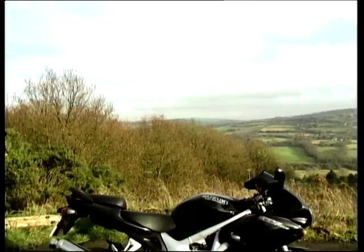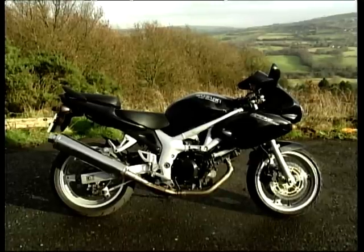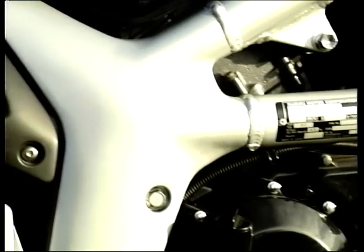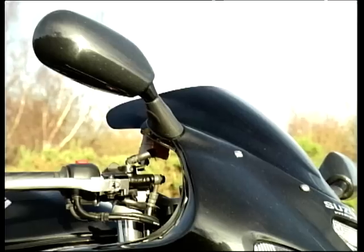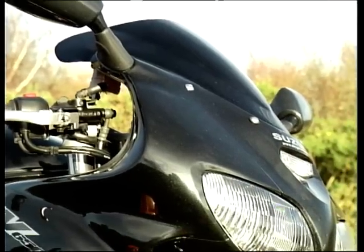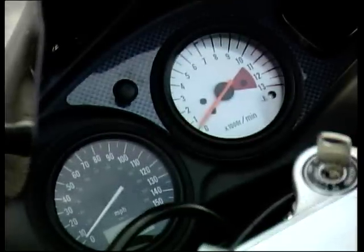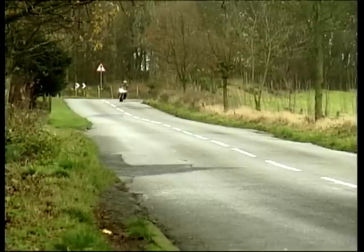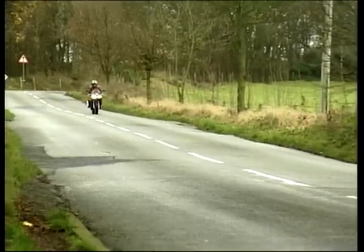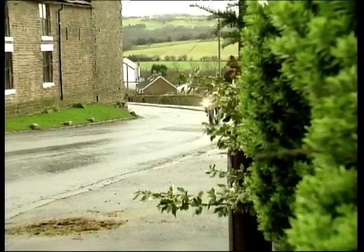The bike is built around a 90-degree 645cc V-twin featuring double overhead cams and four valves per cylinder. Its design is derived from its larger siblings, the TL-1000S and the TL-1000R. Despite the bike's competitive pricing, make no mistake — this motor is absolutely the very latest in technology, producing 70 odd horses at 9,000rpm. The SV's 6-speed transmission is smooth and the gear ratios are well spaced, with its broad torque curve providing good pull all the way through to the red line.